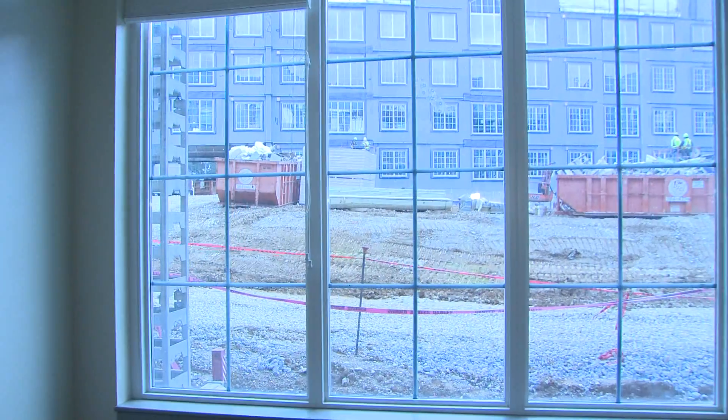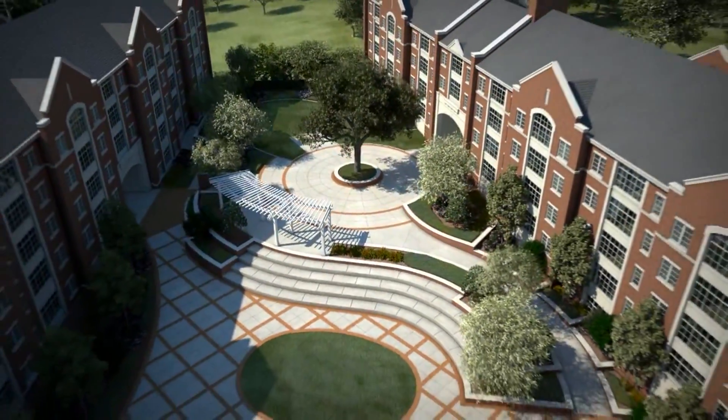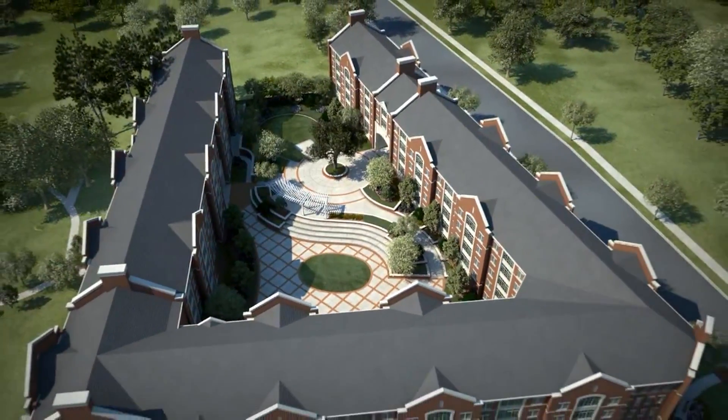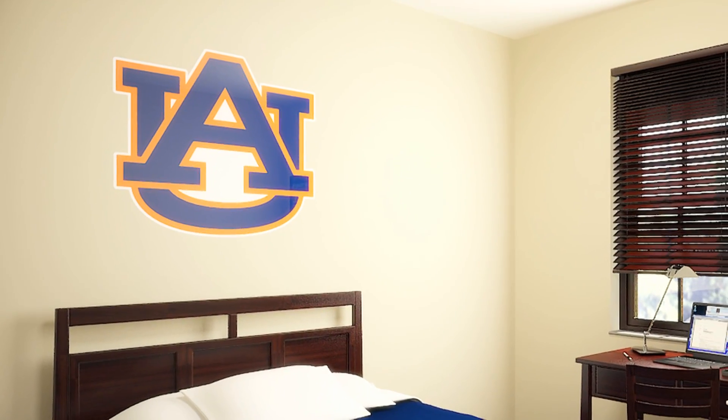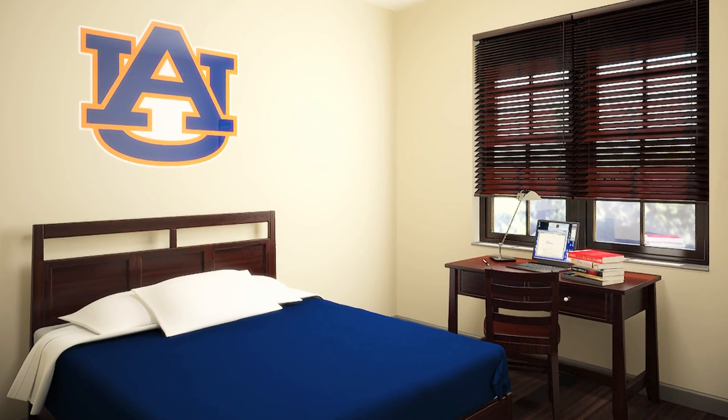Nice view of the courtyard in this particular unit. We are looking interior to the project, so you're actually looking into the courtyard inside the building and across at the other wing, which as you can see is in progress. The bedrooms are good-sized, with slightly smaller windows so you get a little more privacy.